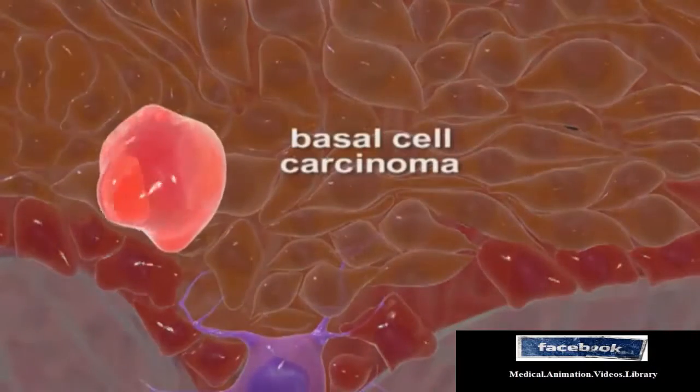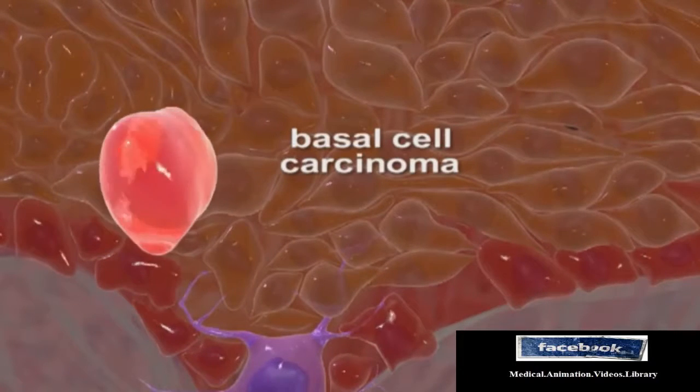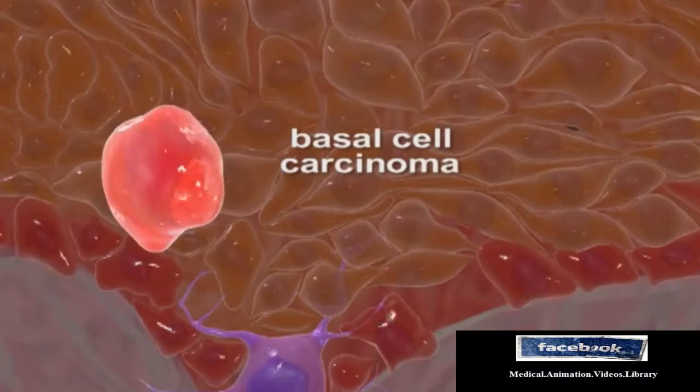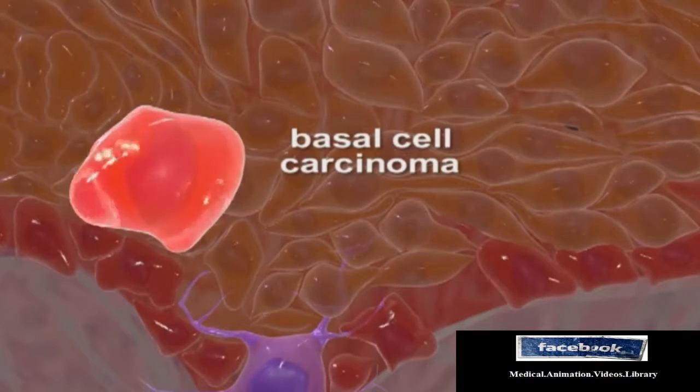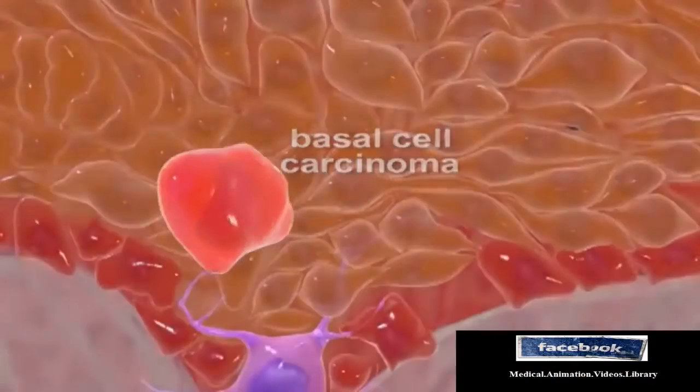Basal cell carcinoma is the most common form of skin cancer. This type of skin cancer does not typically spread, but does require treatment. Basal cell carcinomas most often develop in the areas of the skin exposed to the sun.